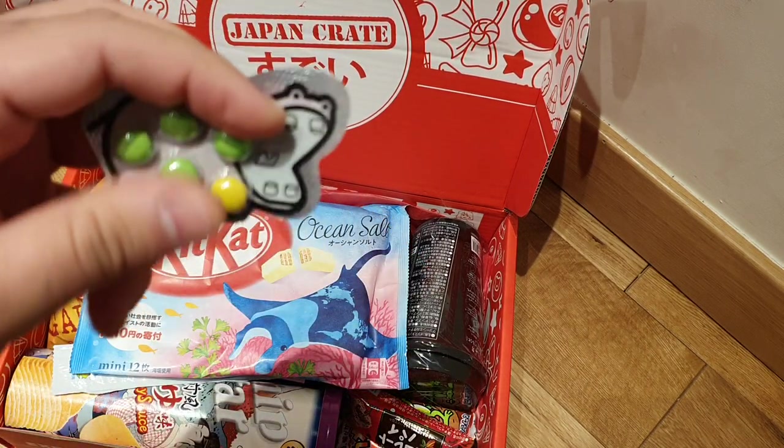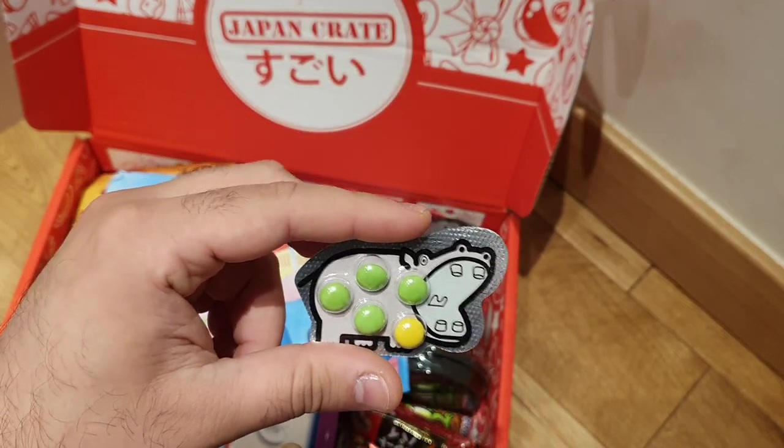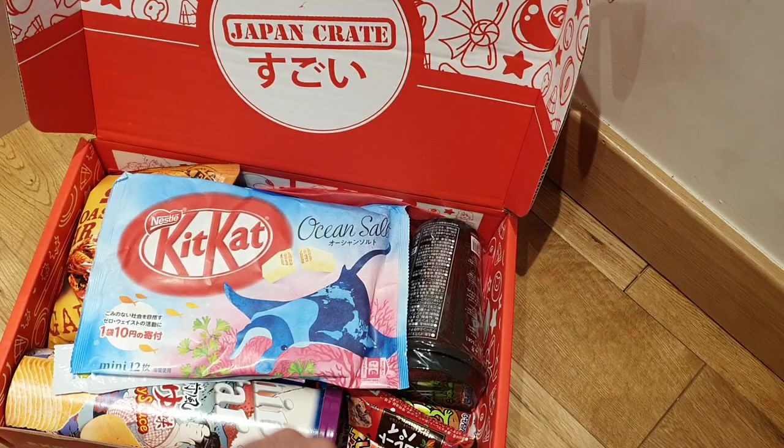Speaking of small things, we got a hippo. By the way, hippos are the cutest animals, just so you guys know. These are basically like Smarties that you pop out like pills, and it's a hippo shape — that's pretty cool.